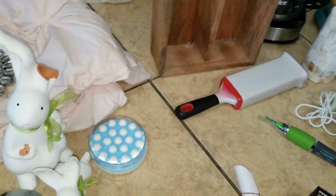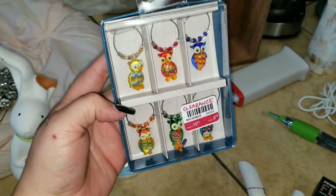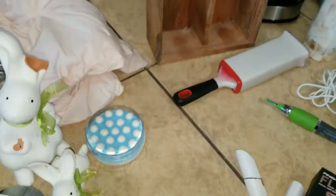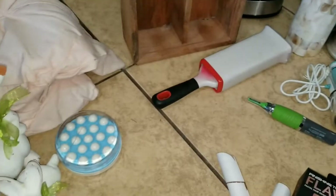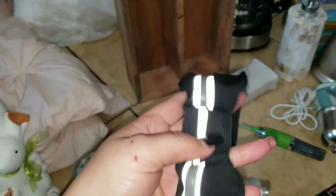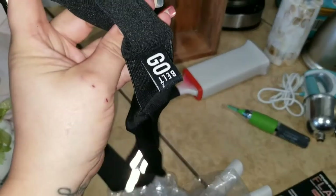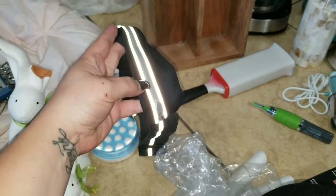Excuse me for sniffling, guys — I'm sick. We found these little wine decor. They're cute. Only one of them is broken, and the pieces are down here to the one up at the top. We found this belt — the Go Belt, the one that you wear when you're working out or running. These are both zipper pouches, like a mini fanny pack.